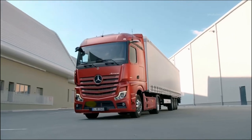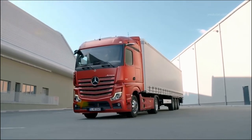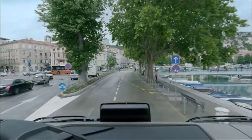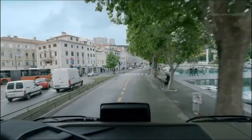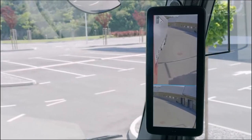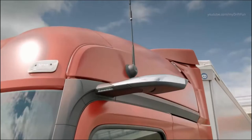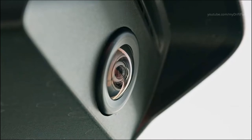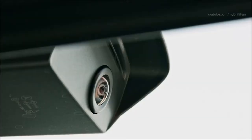Mercedes-Benz Actros. The new Actros is a truck featuring pioneering innovations in series production which immediately pay off. Until now, cameras replacing the outside mirrors have typically only been seen on concept vehicles. Mercedes-Benz Trucks is now systematically leveraging the advantages of this technology and is bringing with the new Actros a truck to market which is the first series production truck in the world to have Mirror Cam on board.